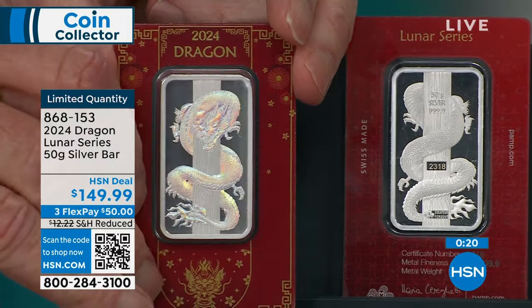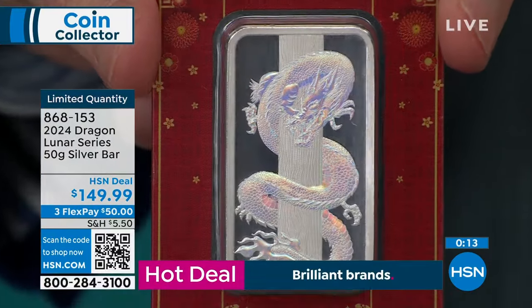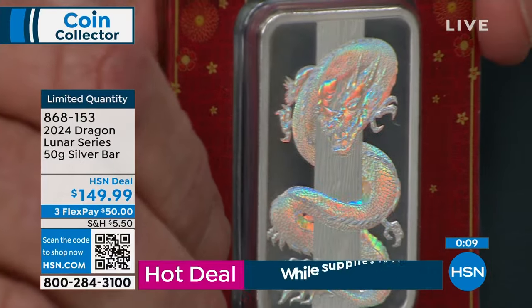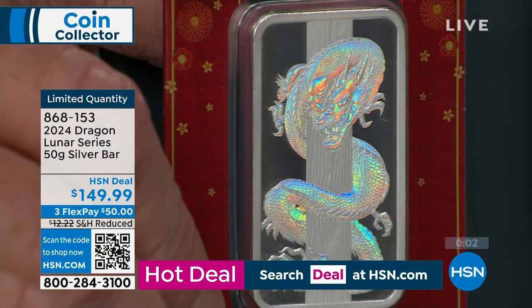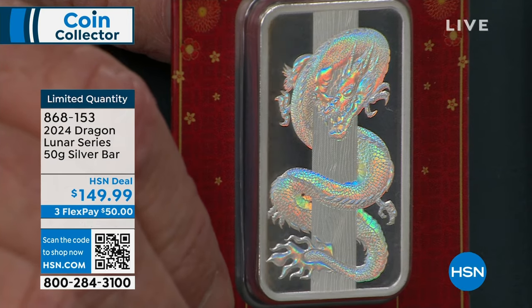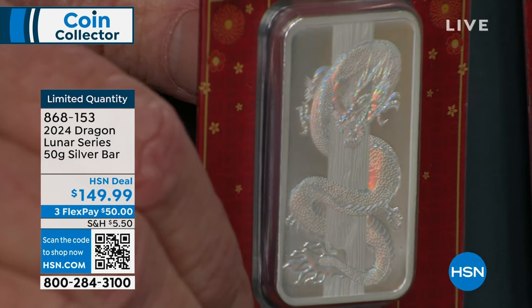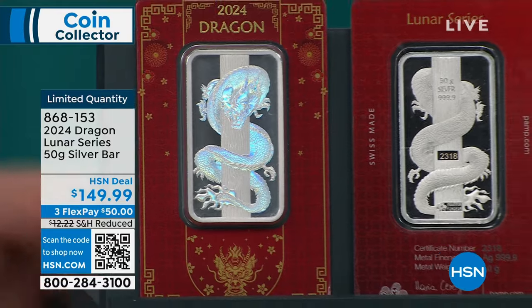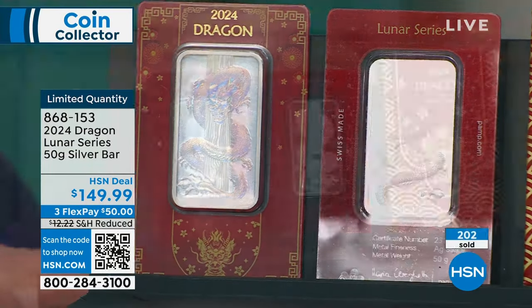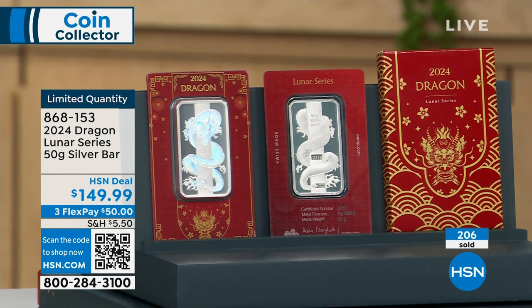You can call the number on your screen, but you'll get to the front of the line if you go to hsn.com. You can also open the camera app on your cell phone, hold it over the QR code, tap it, and it'll go right to our website. We're catching up with all the people in the ordering process. Very, very popular, very quick. Limited quantity.